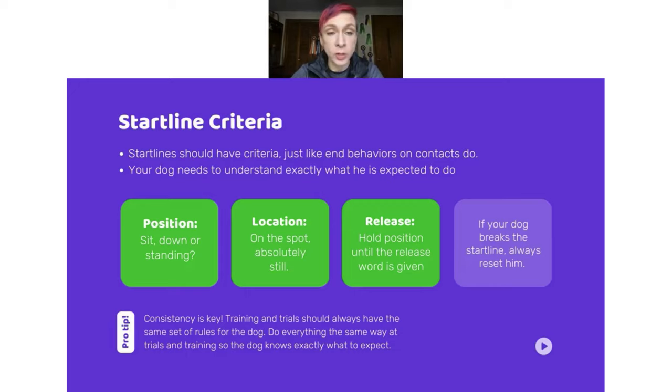First thing is position — will the dog sit, down, or stand? Standing is a little harder to teach as a stay, and it might be harder for you to see if they've moved. With a sit or down, it's very easy to see that they're still holding the position. We want them absolutely still — not moving a muscle. If they've crept forward or started to get up, it's easier to see in a sit or down. Choose the position that lets you see criteria clearly, even if you're far ahead and they're behind a jump.